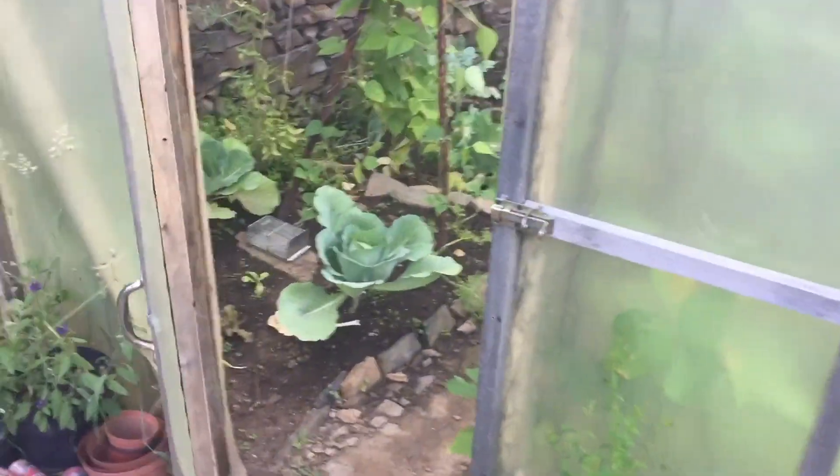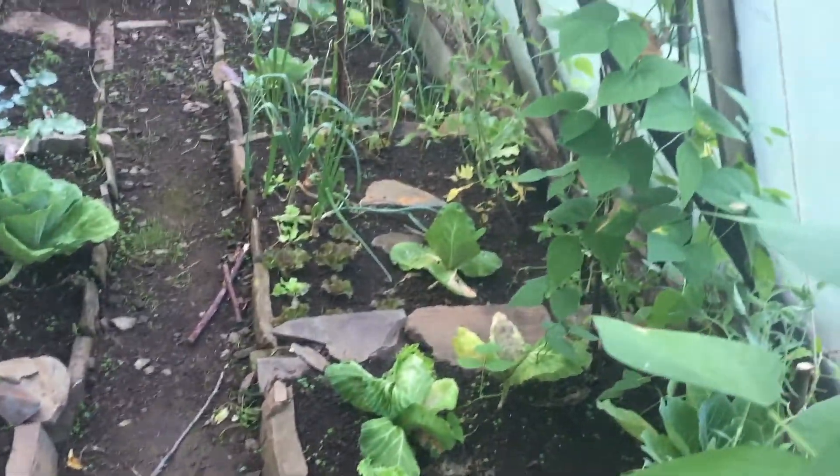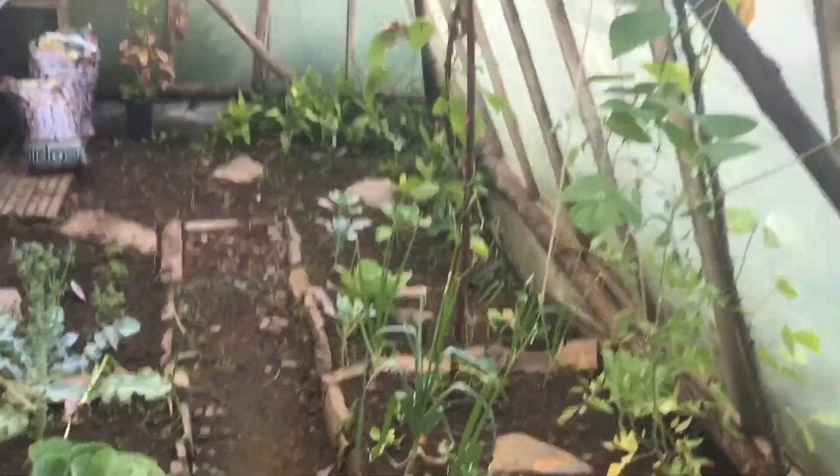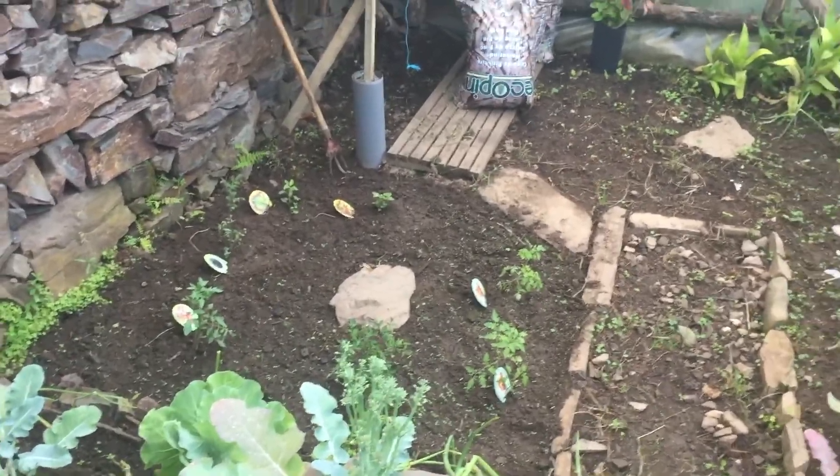You can see in the greenhouse it's really doing well. The beans are fully grown, the tomatoes are starting to catch. It's been completely de-weeded. We've got more tomatoes and chilies planted in here.